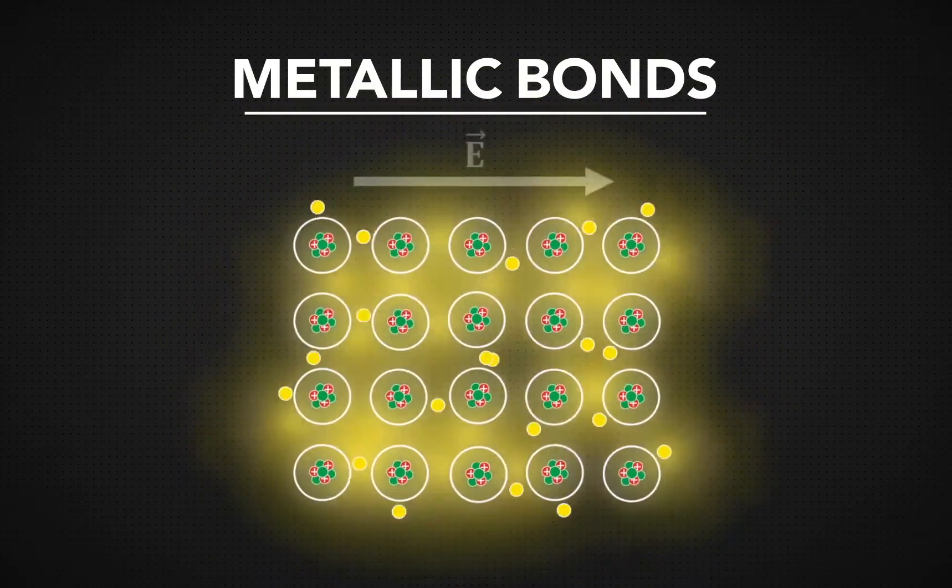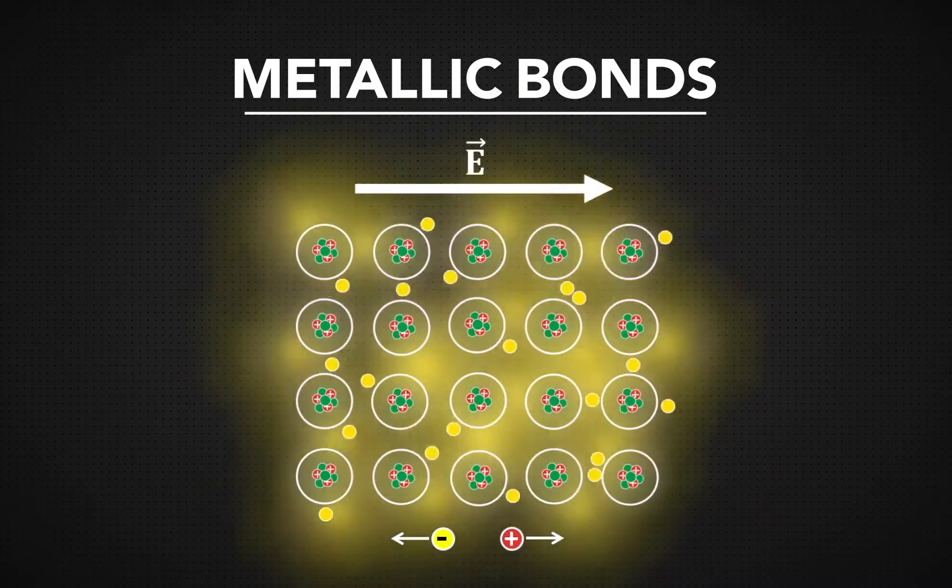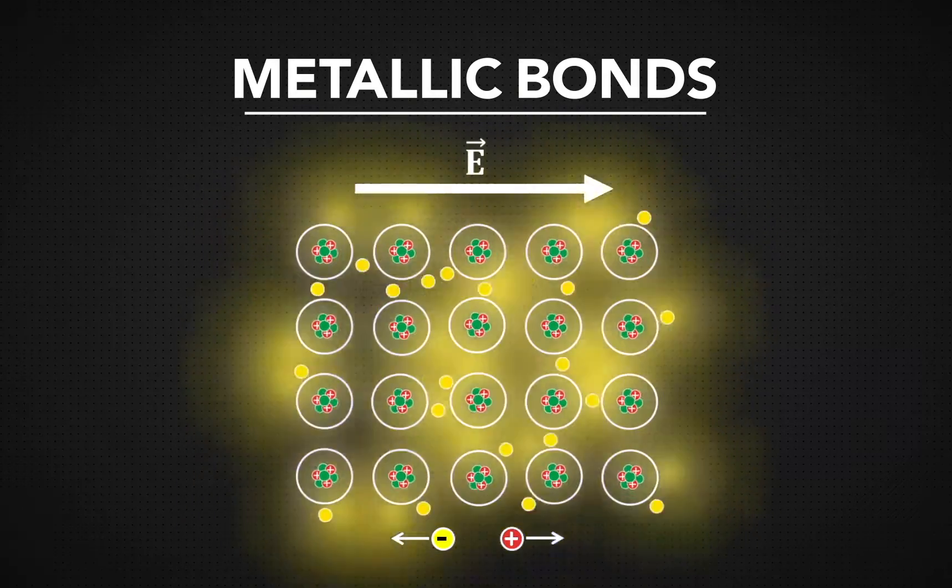This unique bond allows for high electrical conductivity. Electricity leverages the movement of electrons, and metallic bonds are what permit that movement.